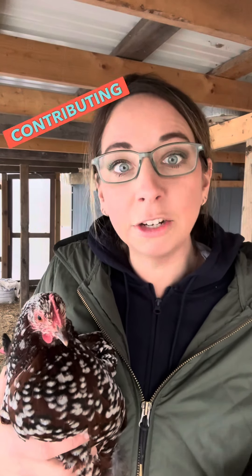Temperatures are about to drop, so let's talk about frostbite with chickens. My chickens are more prone to frostbite at nighttime when they're inside the coop, because the temperatures are the lowest. They're most likely to get frostbite on their combs, their wattles, and also on their feet. Obviously temperature contributes to frostbite, but humidity is a big contributing factor as well — if there's moisture in the air, then there's moisture on their combs.